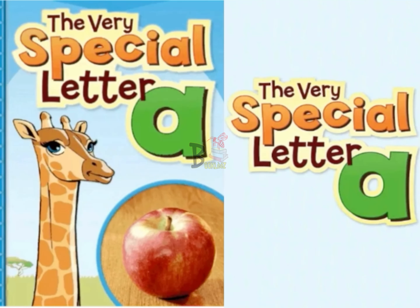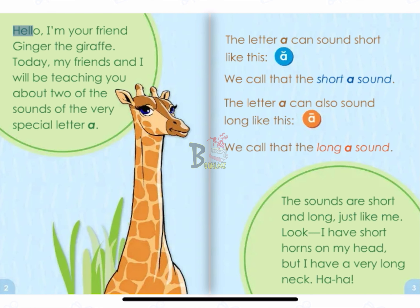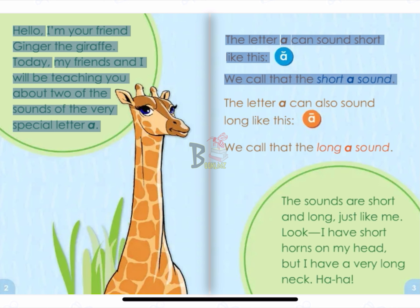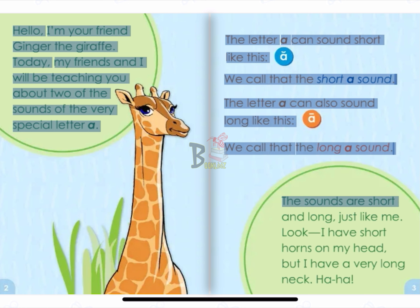Very special letter A. Hello, I'm your friend Ginger the Giraffe. Today, my friends and I will be teaching you about two of the sounds of the very special letter A. The letter A can sound short like this: A. We call that the short A sound. The letter A can also sound long like this: A. We call that the long A sound. The sounds are short and long, just like me.